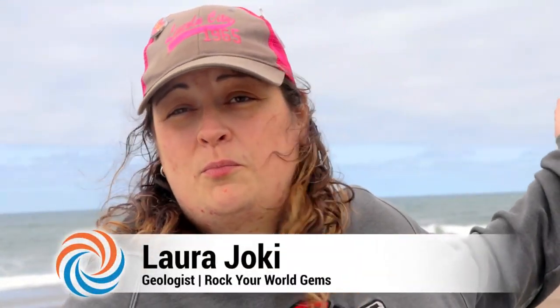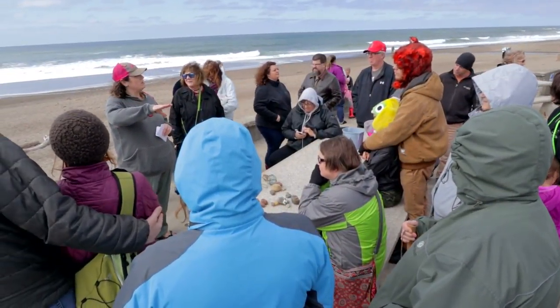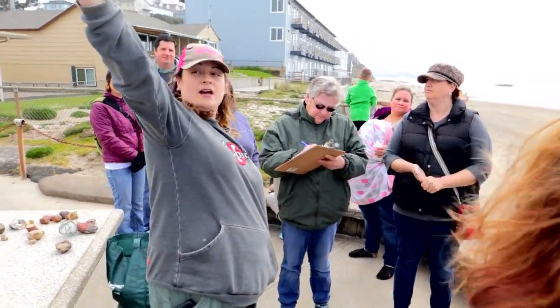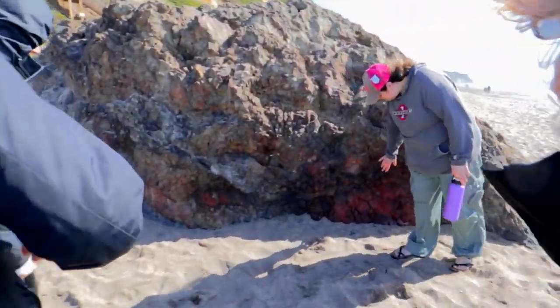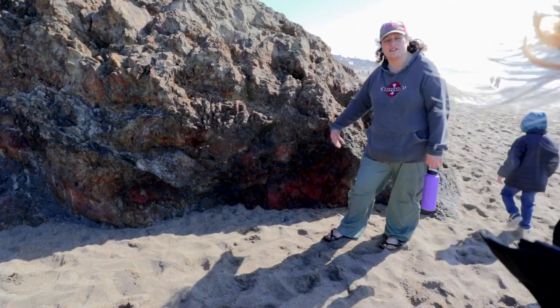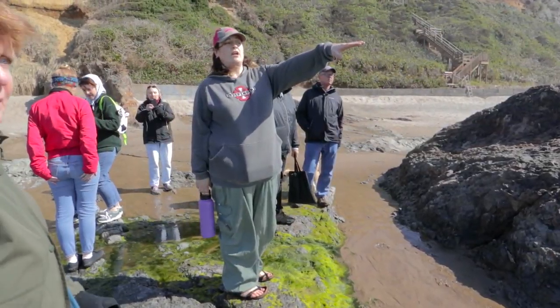Who here has never been beachcombing before? We usually have 20 to almost a hundred guests at our beachcombing clinics. They're two hours long — we talk about beach safety, what we can find, and why it's here. Then we actually take a walk down to some volcanic events that are showing on our beach through erosion.